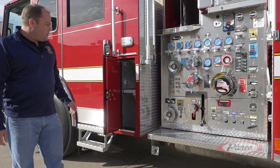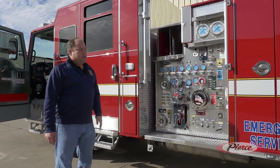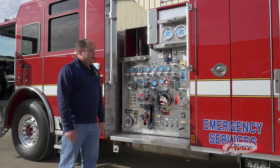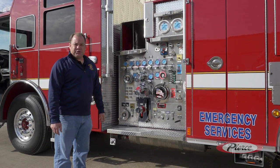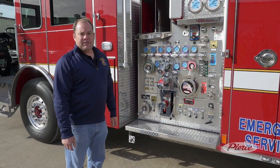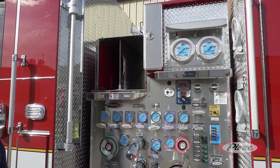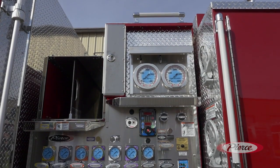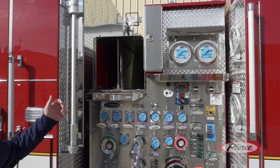We've added compartment door locks as we've done some station renovations — occasionally we've had to park apparatus outside and want to be able to lock the doors. On the cab we have keyless entry with two key fobs and a code door, and on the compartments we have lockable doors. On the pump panel, one of the most exciting things about this engine is that this is a 45-inch pump house, a non-control zone pump panel, and we lowered our crosslays six inches lower than standard with a handhold.